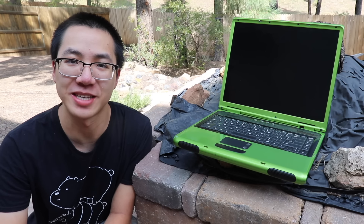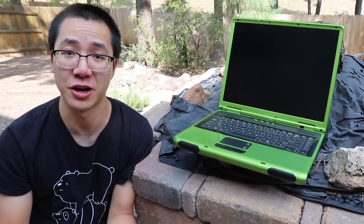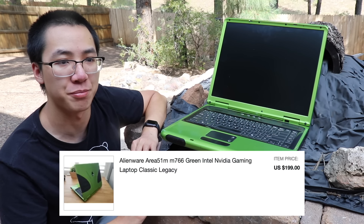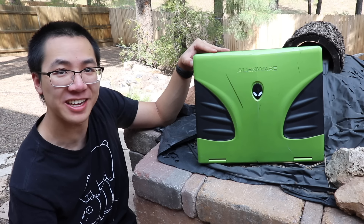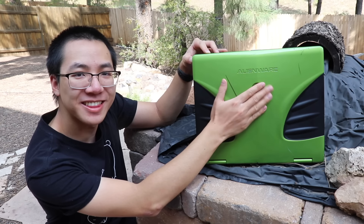First up, we have this Area 51M from 2004. Now, before we say that this thing's junk and not worth a video — this article clearly states that it's future proof. So even though I don't have a charger for it, and it's missing some parts, and it was sold for parts, it's not junk. It's overpriced junk. I just bought it because it's cool that they went all in with their stupid company name and made it look like a real alien. Even gave it a dumb name. Let's dissect this alien.